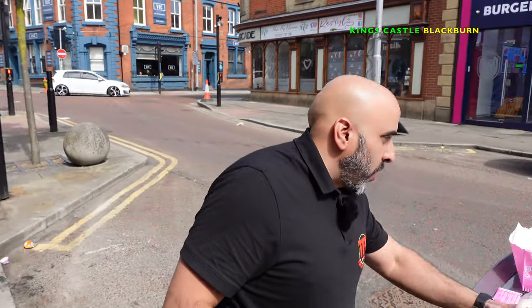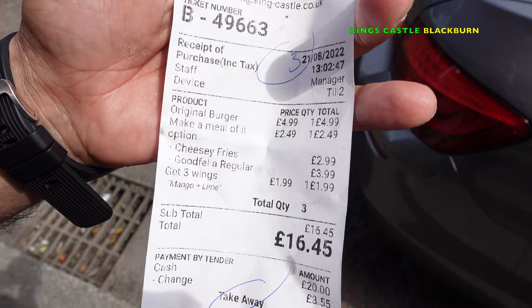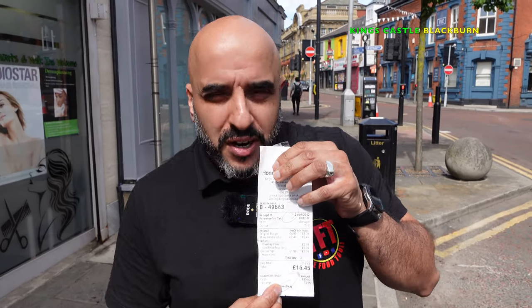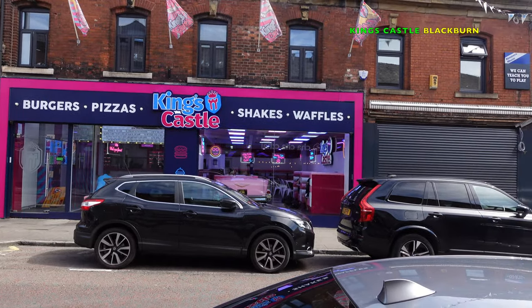Quick rundown — we got a double patty burger, cheesy chips, some wings, and a milkshake, and that only cost us £16.45. Fantastic price, fantastic value. They've also got a refillable drinks machine in there, so the kids can have as much pop as they want. King's Castle is a fantastic place to bring the kids — they've got a really good interior, a bit of a pink Cadillac going on, like a Hollywood 1950s-60s rock and roll kind of vibe.